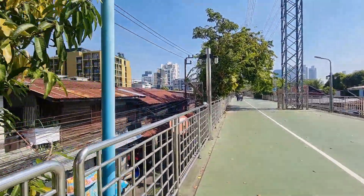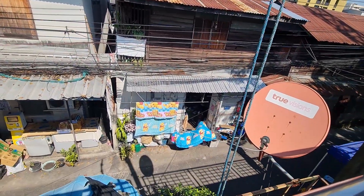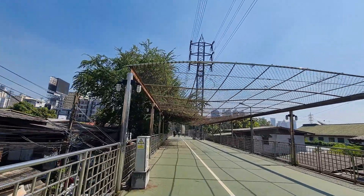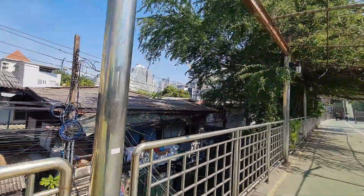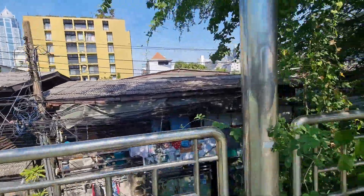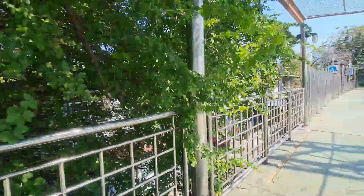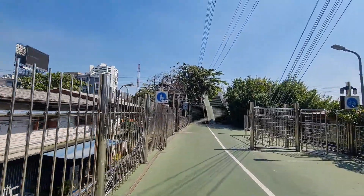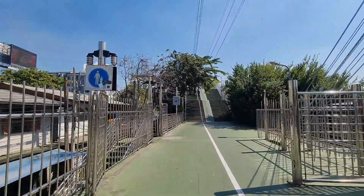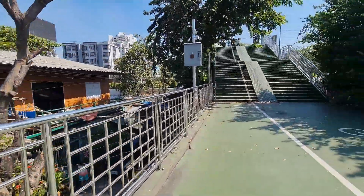It seems like these little pullies are quite common — there's another one here. I've got a ramp there, so if you've got a bike you can go up and use the ramp to get your bike up. Let's go up the steps.